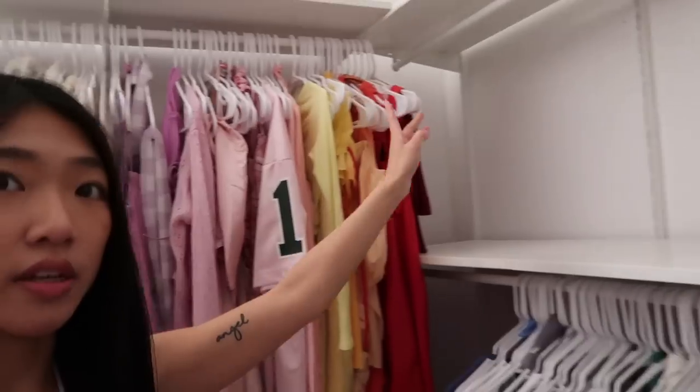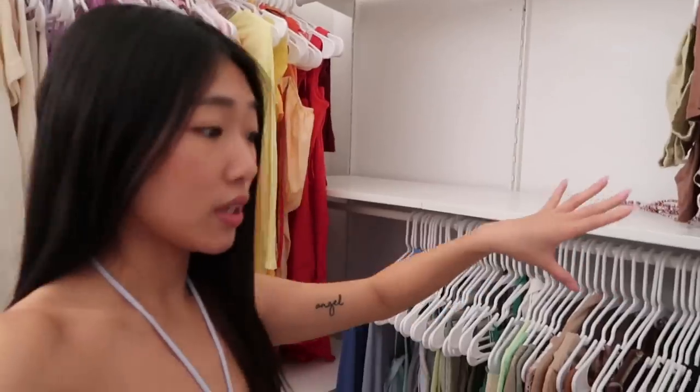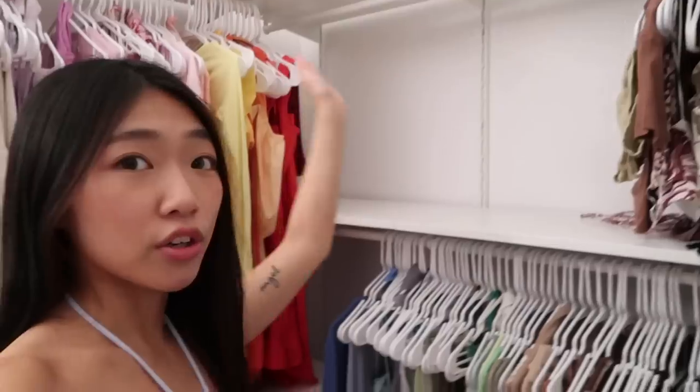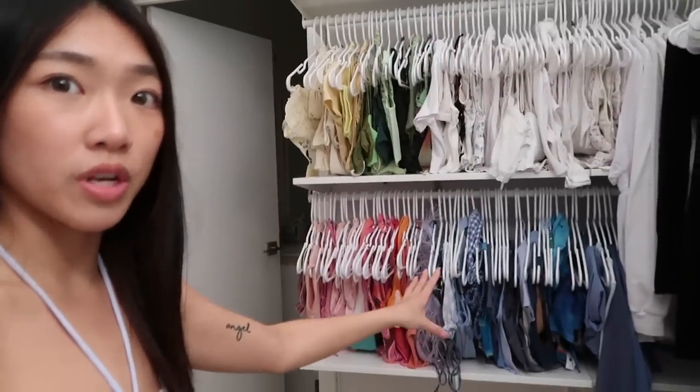I finished putting all of the clothes up and I realized I actually have so much extra space. Right here, these are like my black and brown tops — I don't really wear black much, but these are black crop tops, making me realize I need more black and more brown. Since I have so much extra space, I'm gonna put all of my skirts right here — they're currently in a basket. I have this entire bottom row too because all of my crop tops fit up here.